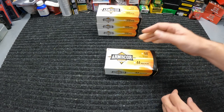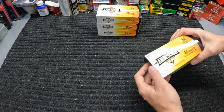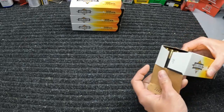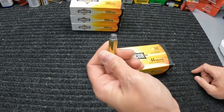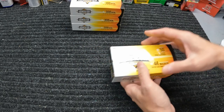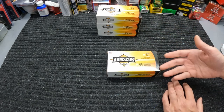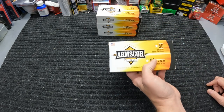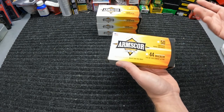Staying with the Arms Core, they had some 44 mag in there - 240 grain lead cowboy action stuff. I only got one box of this because that cowboy stuff is lead round, so it's not going to be anything real hot. When I run 44 mag I want it to be pretty hot. Just one box because it was a good price - $30.99 for the box of 50. A good price, so I couldn't help but grab at least one box.